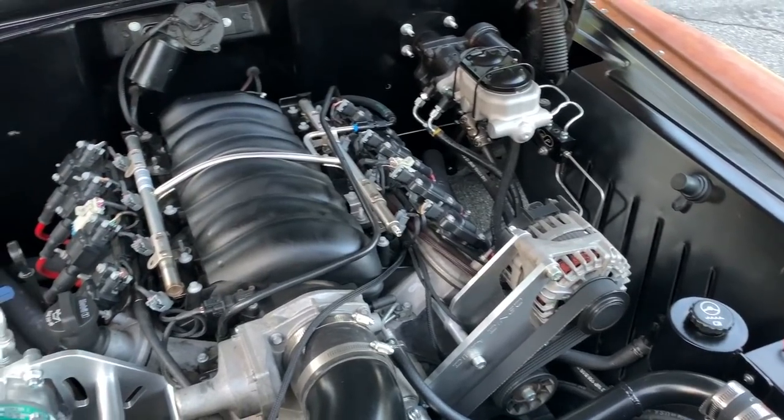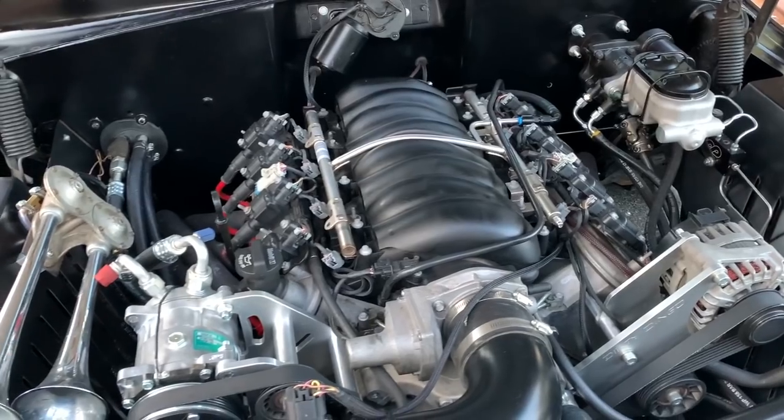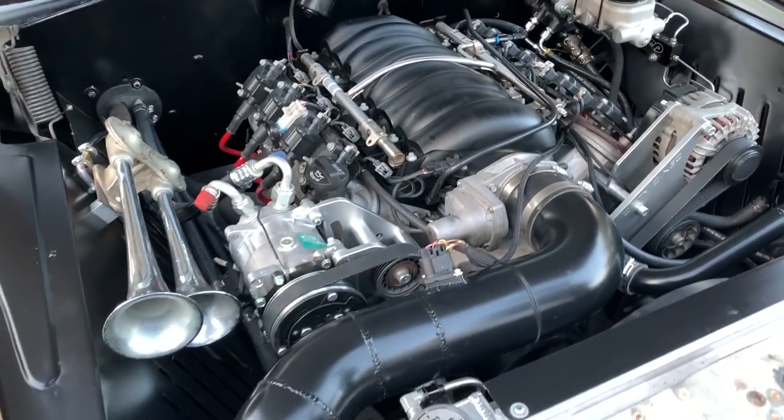I found a frame shop up in Ventura — about two hours from me. They went to work and built a really good frame for me. And one thing leads to another — then you end up airbagging it, and then I put an LS3 out of a 2014 Camaro SS.